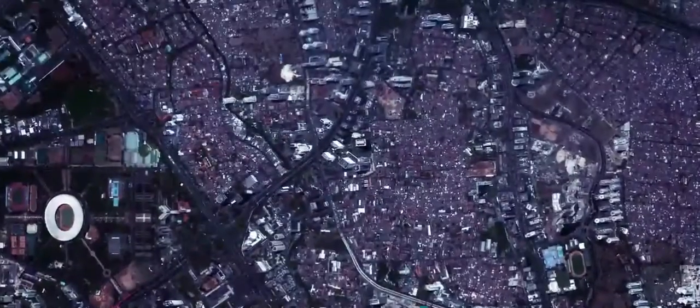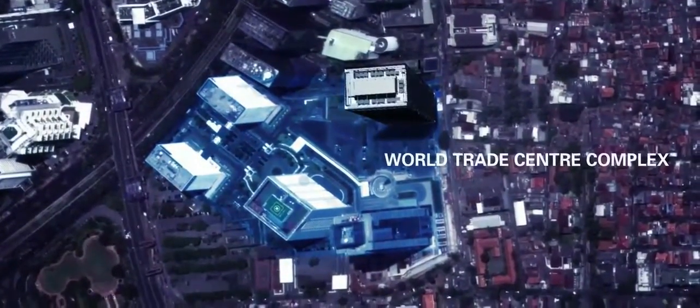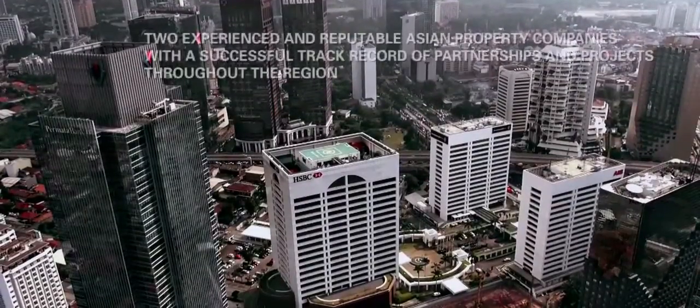Strategically located in Jakarta's principal business district, with easy access to the upcoming MRT station, the self-contained 8-hectare WTC site is developed and managed by Jakarta Land.